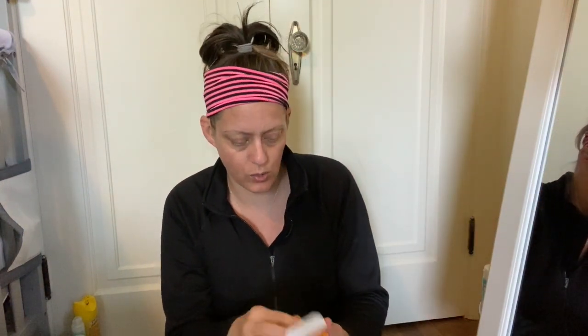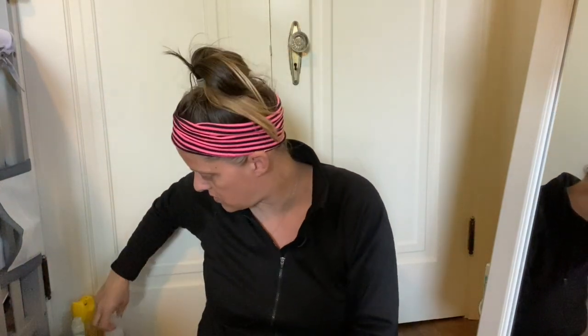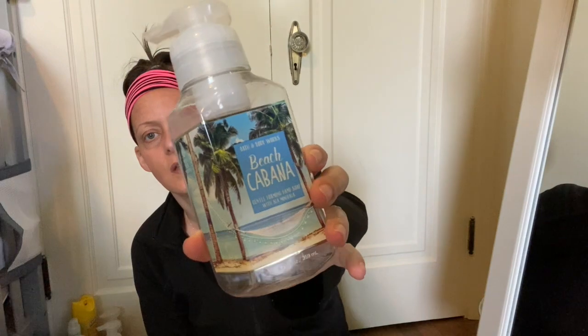In here is a used Clarisonic brush — I put a new one on the other day, the enlarged pores one, so this one is going in the garbage. Next, we have a Georgia Peach Gentle Foaming Hand Wash from Bath and Body Works. I haven't found a scent of their hand washes that I don't like. This is the Cabana Breeze Gentle Foaming Hand Soap with cocoa butter. And then there's the Beach Cabana Gentle Foaming Hand Wash with sea minerals — a lot of these have little bits left from when I moved months ago.